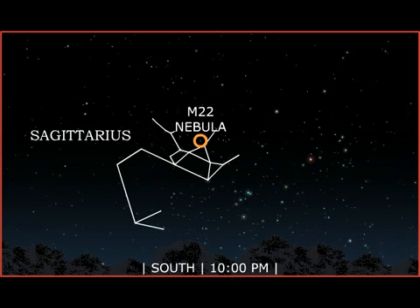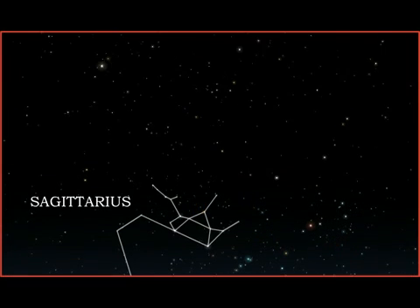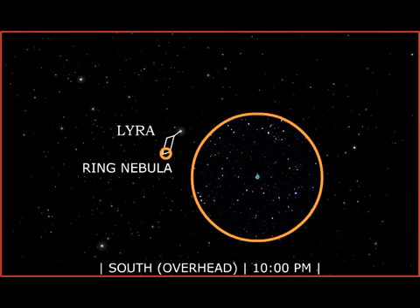M22, the third-brightest globular cluster of stars, is visible to the unaided eye. It is also relatively close, only 10,400 light-years distant. In the parallelogram of Lyra lies the dramatic Ring Nebula. It is an expanding shell of glowing gas, expelled by the dying star at its center.